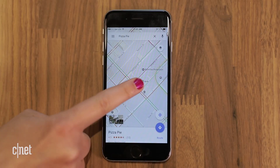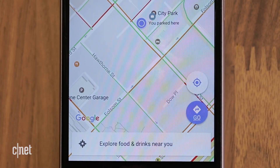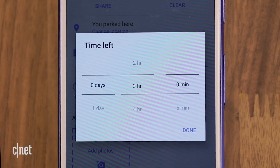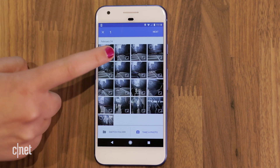Remember where you parked the car by tapping on the blue dot then set as parking location. Android users can also add notes and set a timer to make sure you don't overstay the meter. Select the parking label that appears and you can add photos to easily find your way back to the spot.